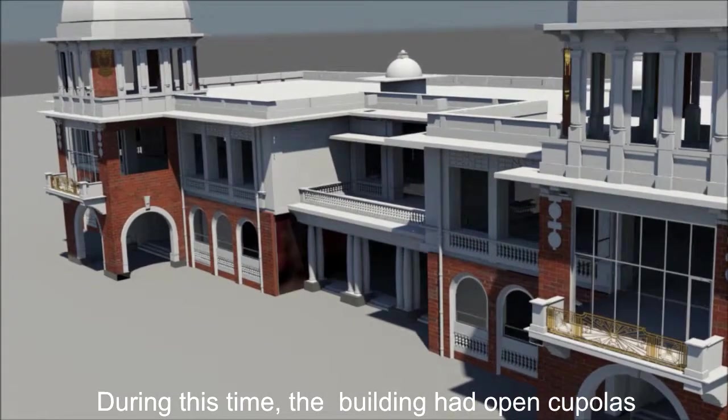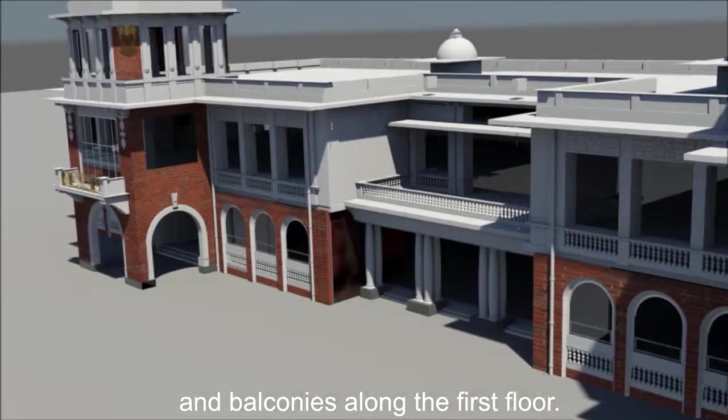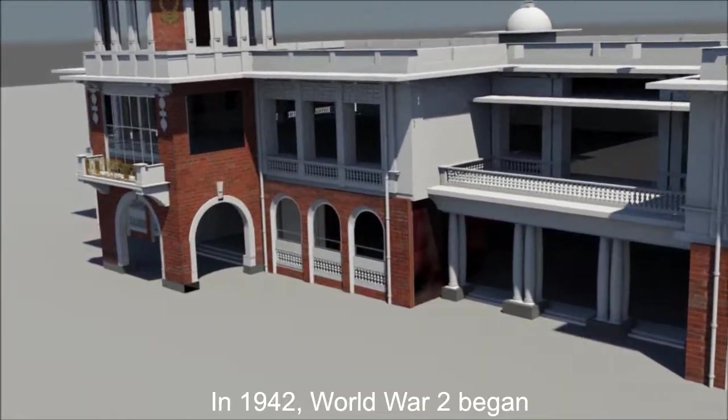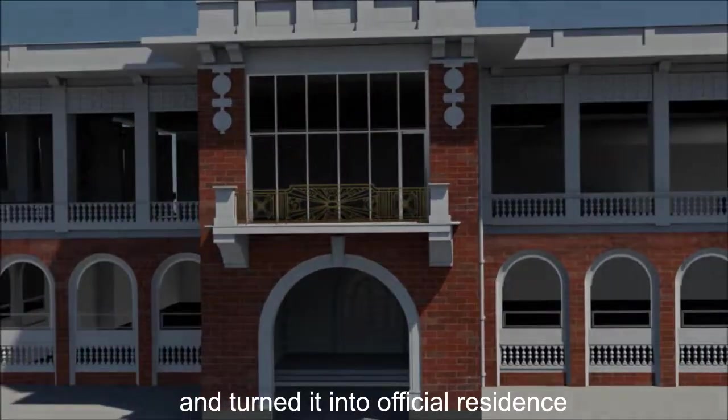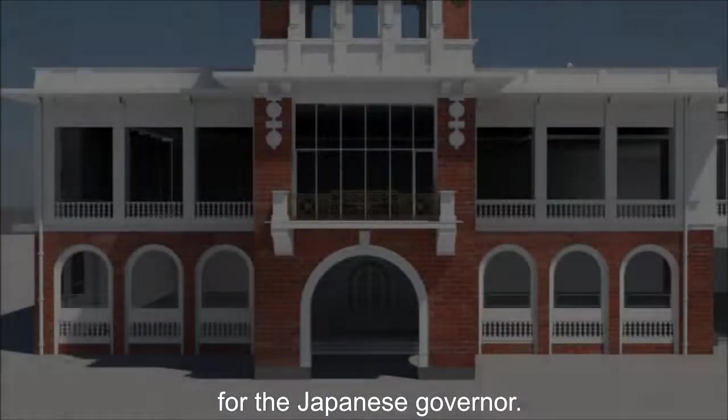During this time, the building had open cupolas and balconies along the first floor. In 1942, World War II began. Chan Wing and his family fled overseas and the Japanese soon took over his mansion and turned it into an official residence for the Japanese governor.